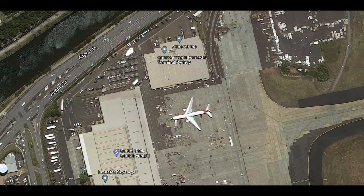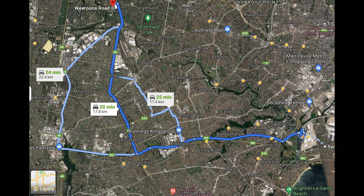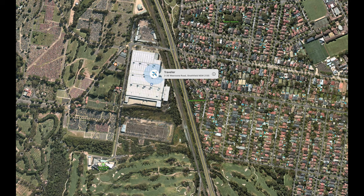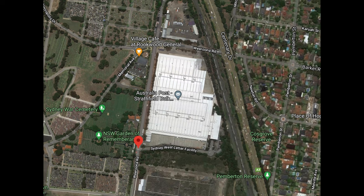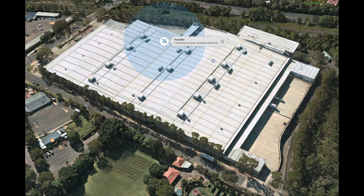It was at the Qantas terminal in Sydney, and then from the terminal it went to the Qantas airfreight center at the airport. I thought from here it would go straight to the plane for Singapore, but I was very surprised when I saw the AirTag moving again — it went to the Australia Post mail distribution center in Strathfield, and it moved around the building.